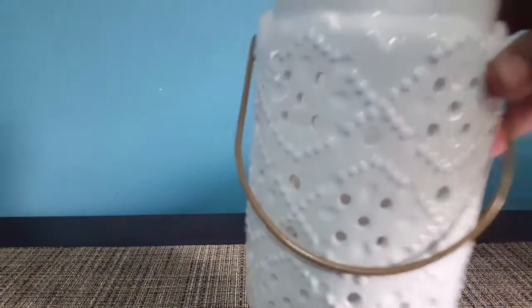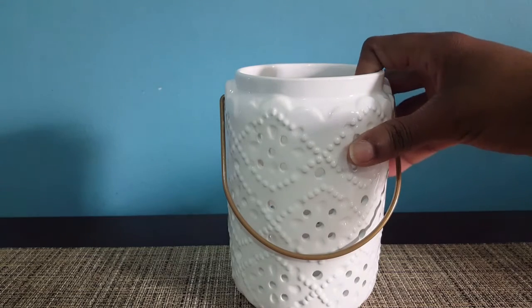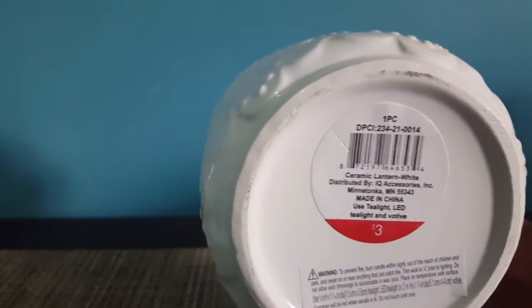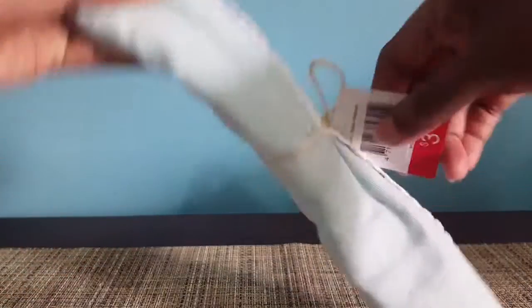They also had this lantern that I wanted for a while — I've seen a couple people hauling it. My friend Erica had picked up one for me, but I always wanted two, so I picked this one up. Now I have two white lanterns, and this was $3.